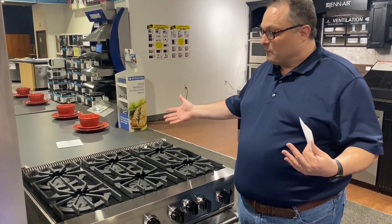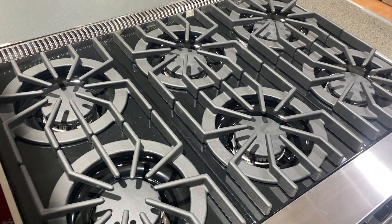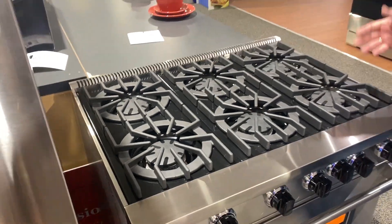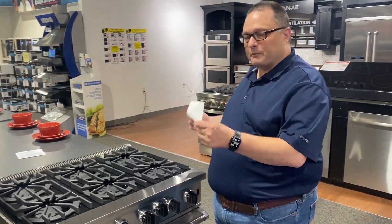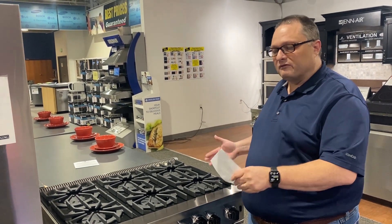People around here like this a lot because we have a lot of mountains in the Colorado area. People will take this up into the mountains and get a much better result than a regular gas range. Because it's an open burner, it makes up for a lot of BTU loss at altitude — you won't even be able to tell the difference.